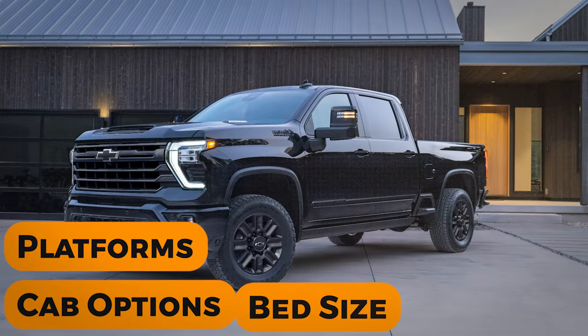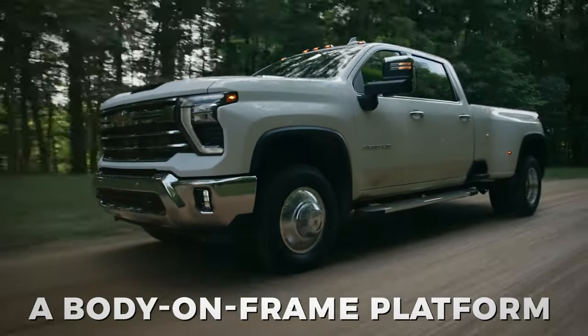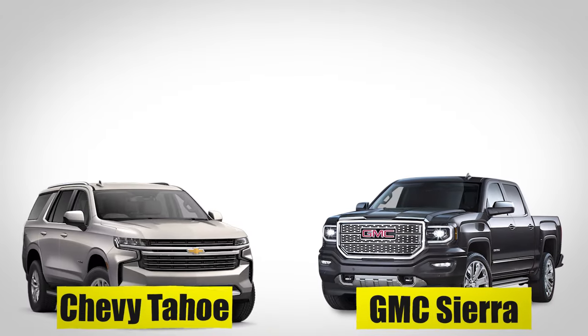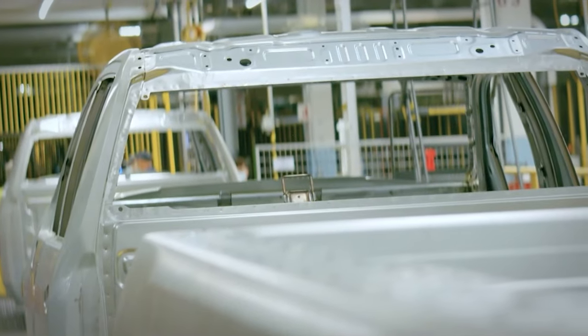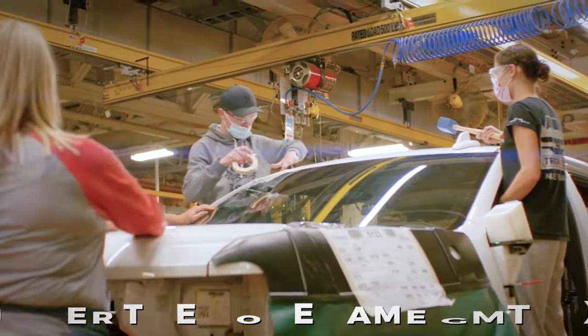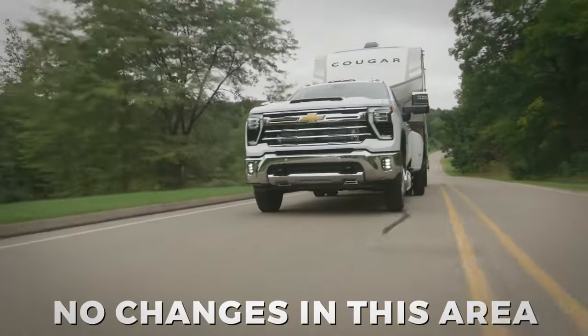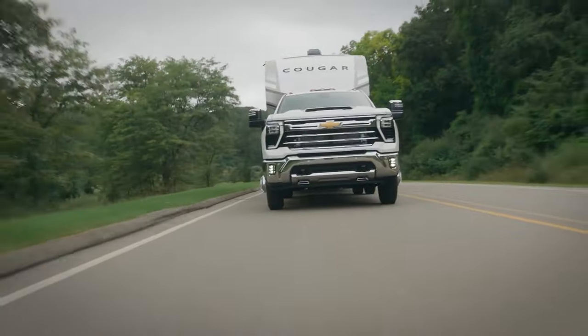Platform, Cab Options, and Bed Size. The Chevy Silverado HD is based on a body-on-frame platform that is shared with many other GM products like the GMC Sierra, Chevy Tahoe, and GMC Yukon. This platform was unveiled in 2018 and is known under the codename GNT1XX. For 2024, there will be no changes in this area — the model will retain its platform.